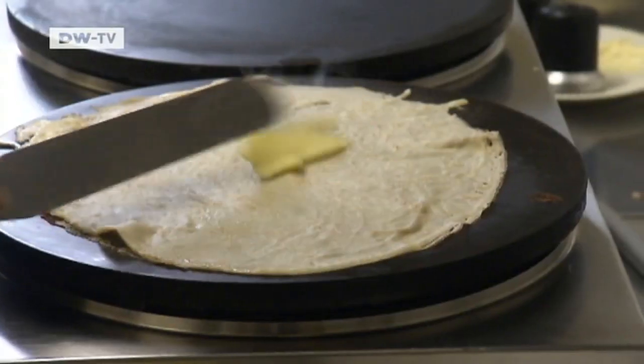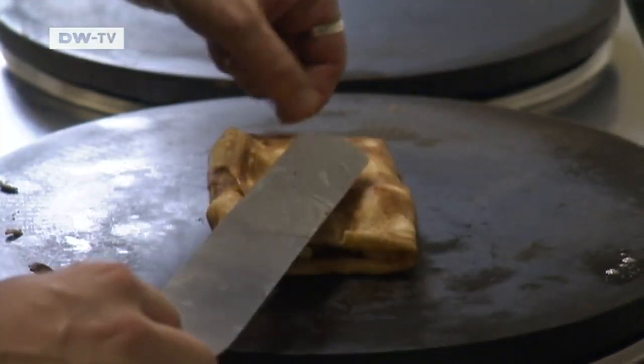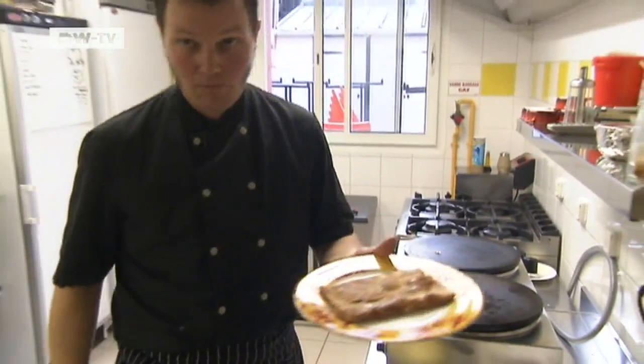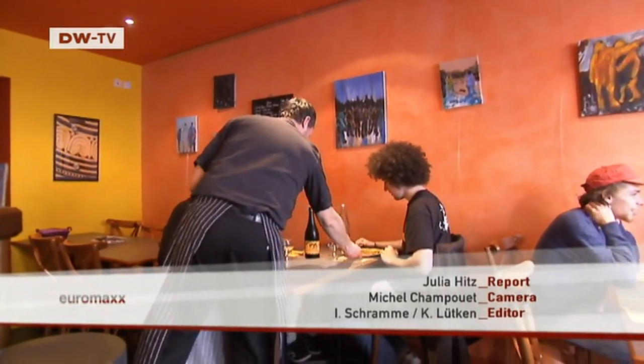If you have a creperie, the preparation is very easy. Put a knob of butter on the crepe, add the apples and the caramel, fold it up, and that's it. Apples, caramel, salted butter. But there's no limit to the toppings you can put on the crepes — there's something to please every palate.